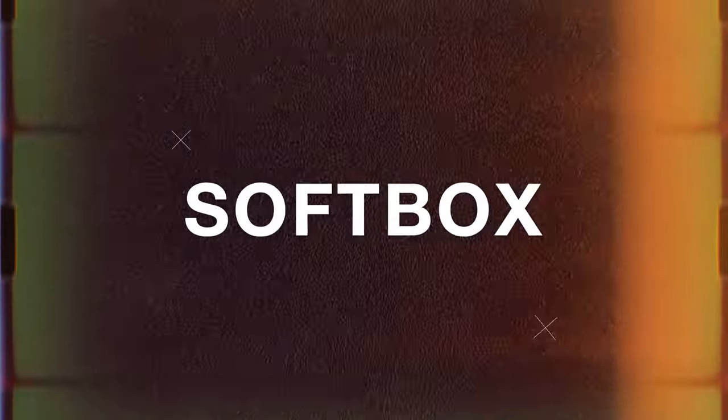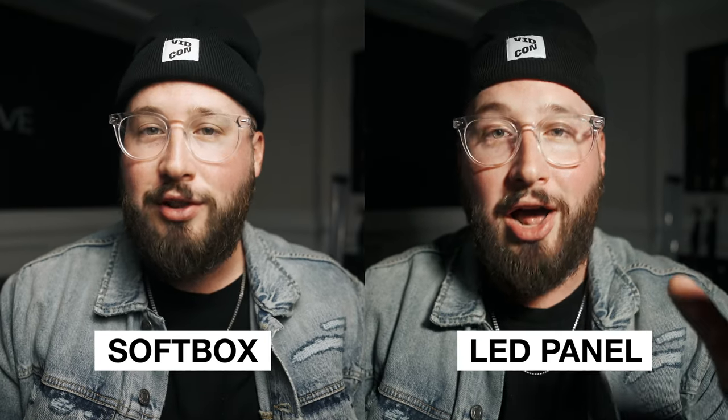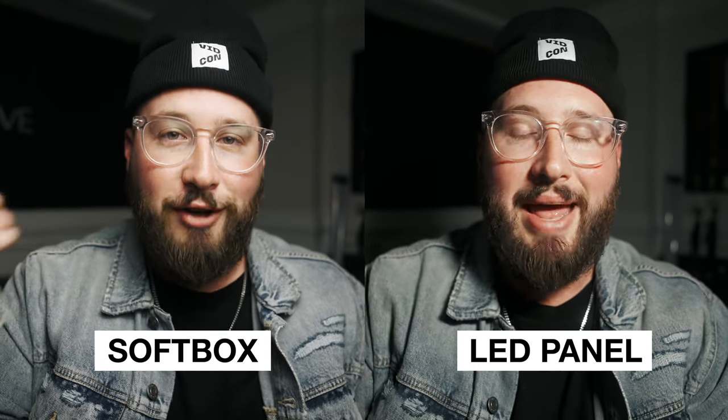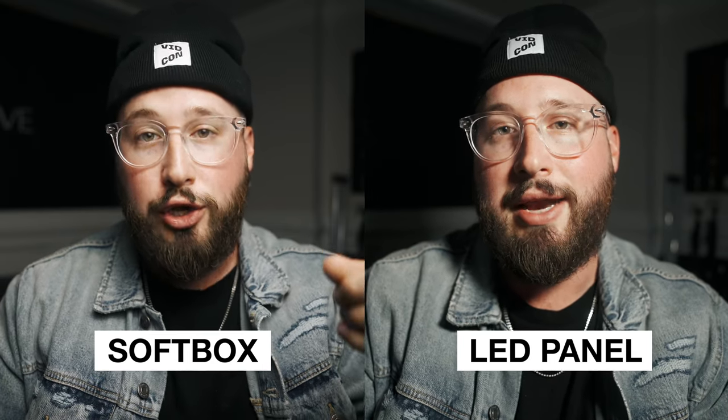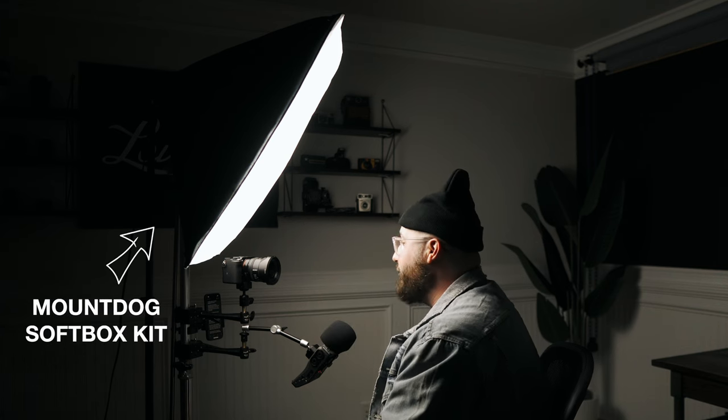But that's enough about LED panels — now let's talk about softboxes. Softbox style lights are what I would recommend as your first light. Although they're not typically as flashy, they are functional and they give off a more flattering look for you or your subject. You can get great results with softboxes because the actual box that goes around the light creates a larger light source. For today's example I am using a softbox light kit from Mount Dog.